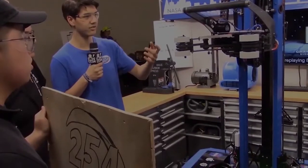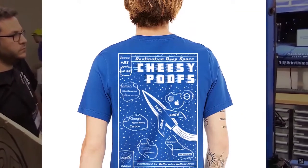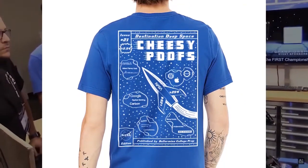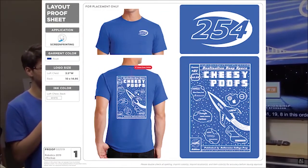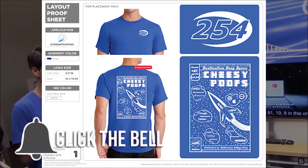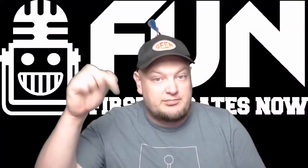Hey fun fans! We're getting close to reaching 1 million views on YouTube, and to help celebrate, Team 254 The Cheesy Poofs has provided an awesome t-shirt to give away. All you have to do is be a YouTube subscriber and let us know in the comments which team you're from. You can enter once in every YouTube video uploaded through the month of September, so make sure you comment below.